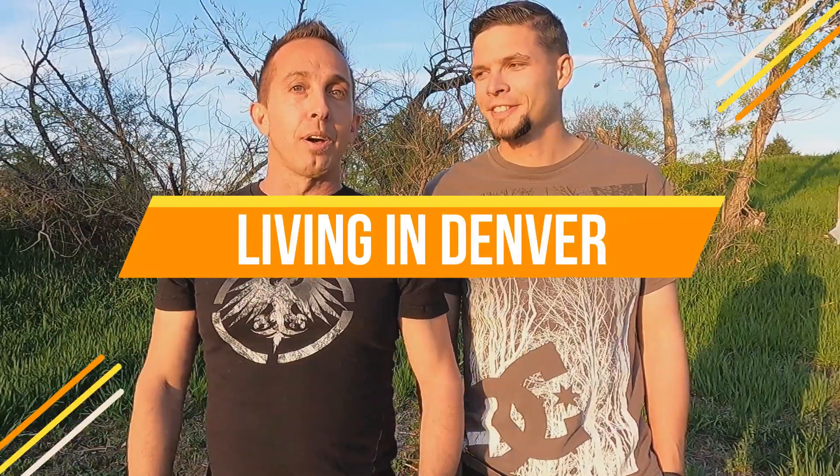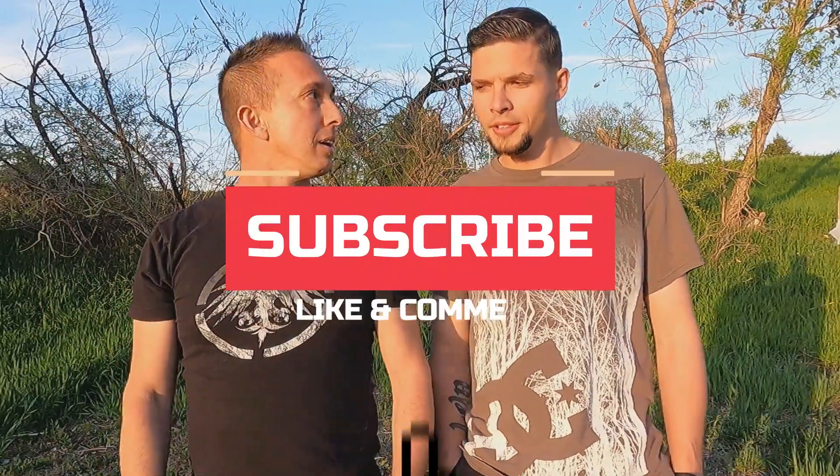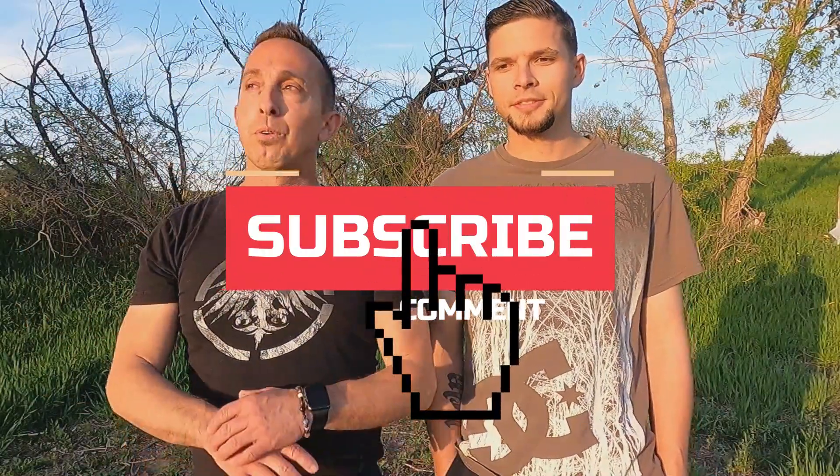Welcome to the channel, Living in Denver, Colorado. If this is your first time here, make sure you go ahead and subscribe to the channel, like and comment, ring that little bell. We're doing videos every single day, everything Denver, Colorado.